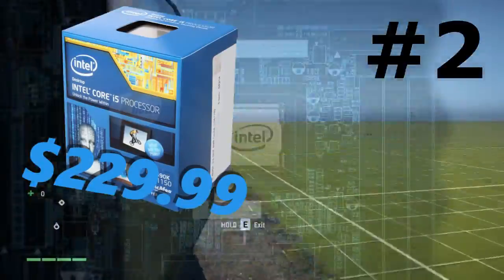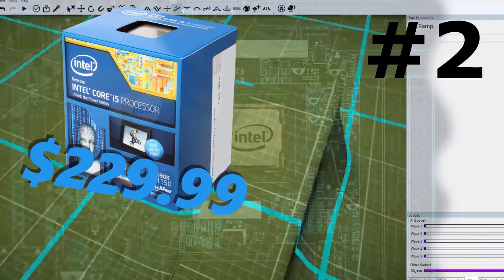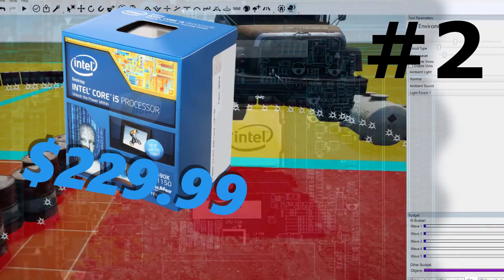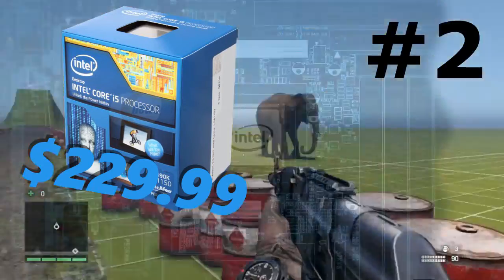Coming in at number 2 we have the Core i5-4690K. This is 4 raw cores of raw performance — you can't go wrong with it. For only $230, still on the higher end, it's going to give you what you paid for. I highly recommend this CPU for those of you who want an Intel system.